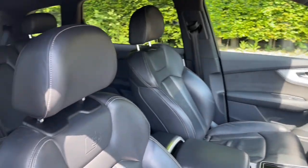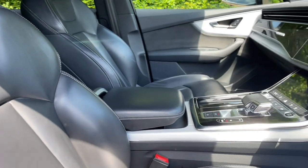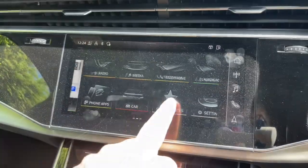Your front seats have a wide range of electrical adjustments to make sure you and your front passenger are as comfortable as possible. You will also find your multifunction adjustable steering wheel to help you find the perfect driving position.